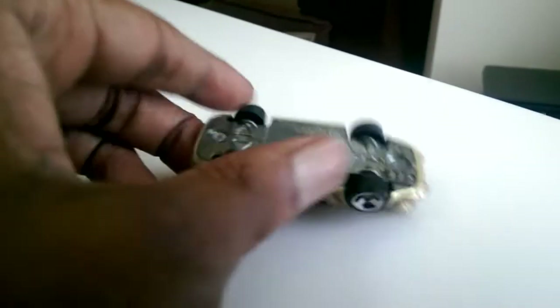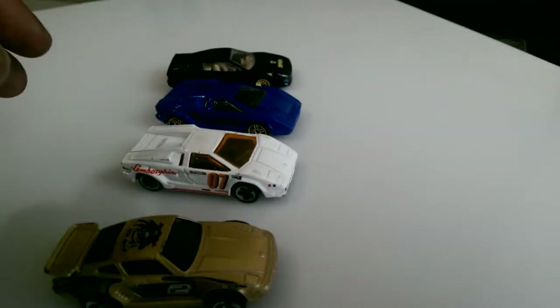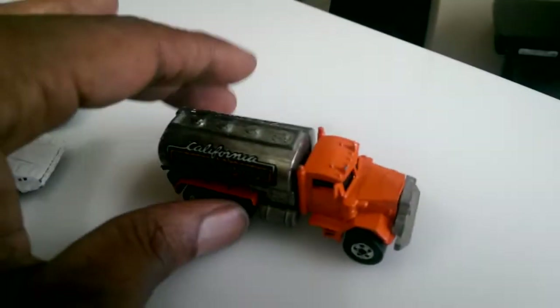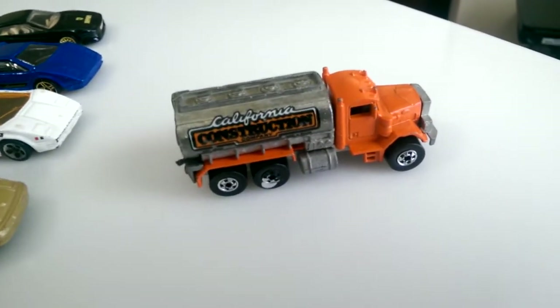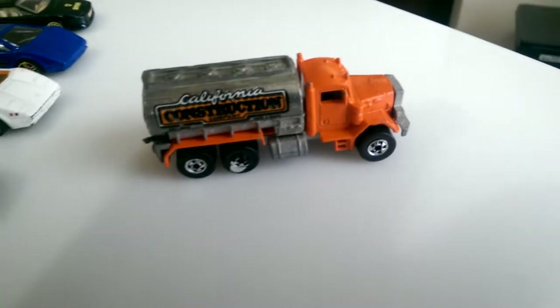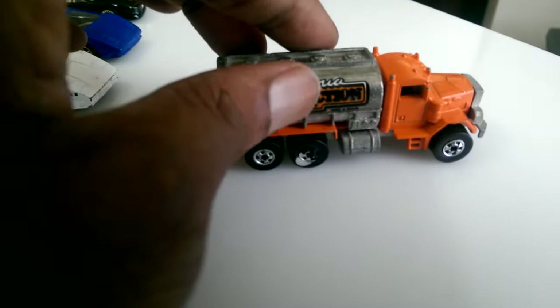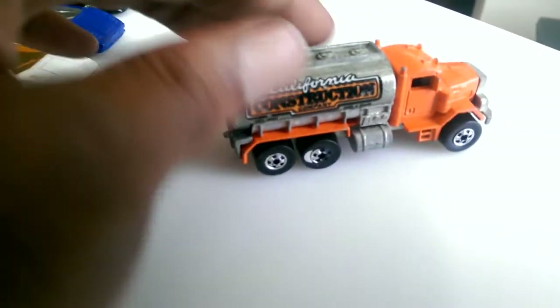It has a metal bottom. This was up at the flea market at the fairgrounds — I went this morning. I also found a tanker truck. The first person I stopped by had this tanker truck. They had a yellow one — a yellow Shell — but the wheels were bad on it, so I didn't get that one.